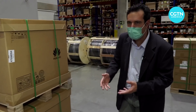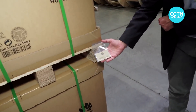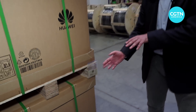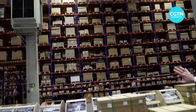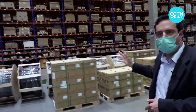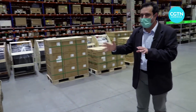Once the materials arrive here, they are tagged with these kinds of tags — you can see them here — and this is how they can be identified. There are quite a few forklifts going around, and all these boxes are moved by the forklifts using the information contained on these labels.